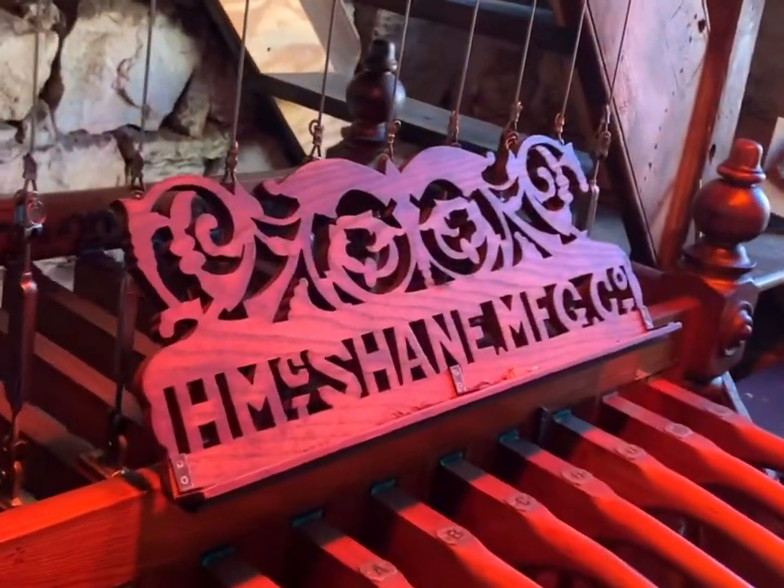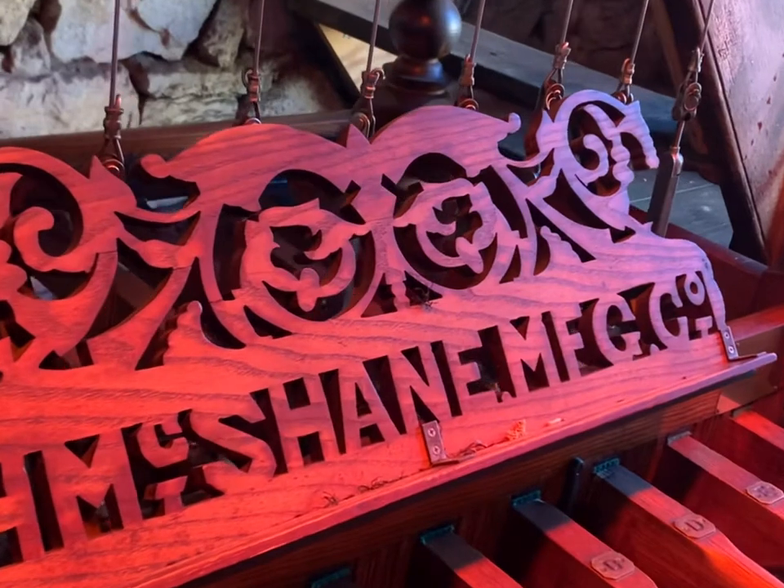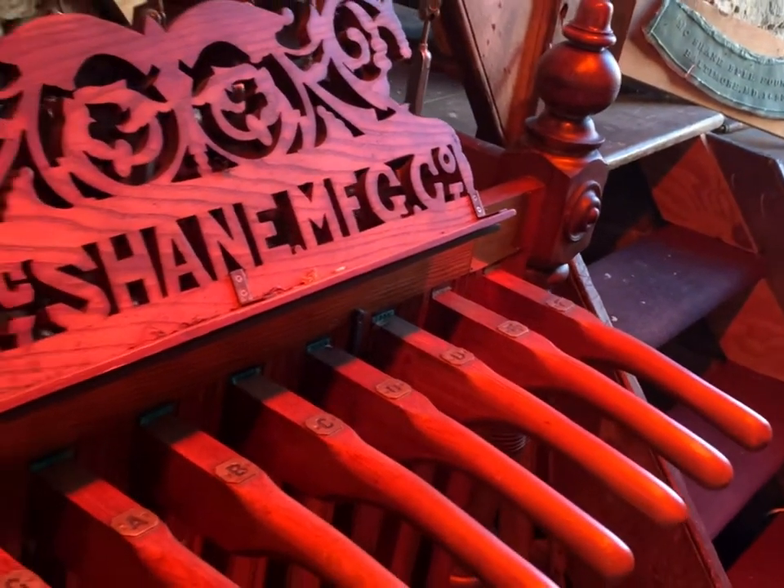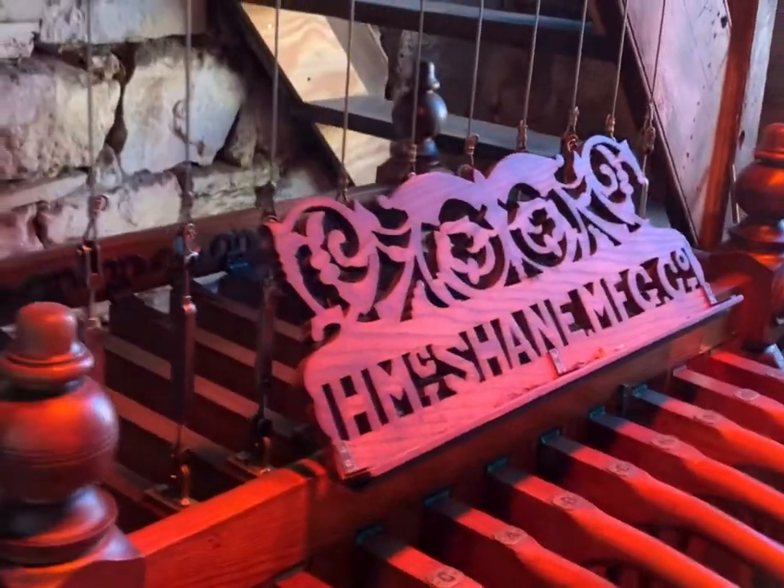Beautiful stonework that you can see up and up and up as it goes. This is the Chimes, and it's built by the McChain Manufacturing Company. It was a gift from the Markell family in 1893, and it was installed at that time.